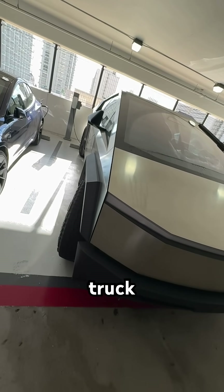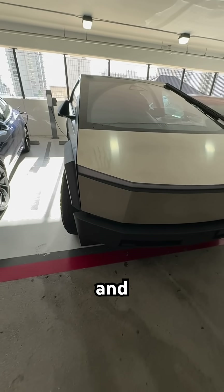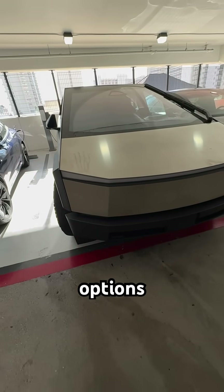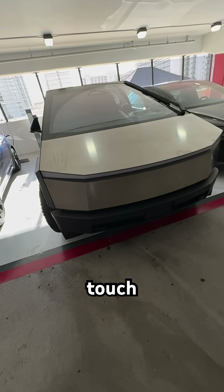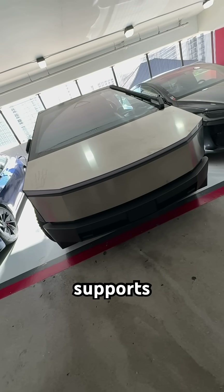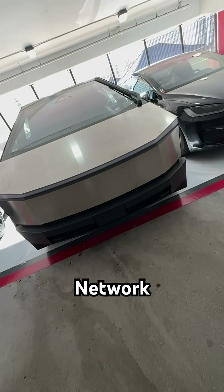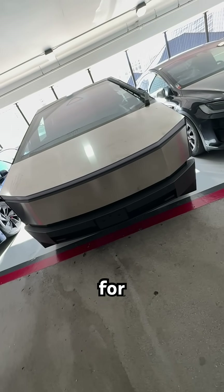With the technology, the Cybertruck comes equipped with Tesla Autopilot and full self-driving upgrade options, a large touchscreen interface, and over-the-air software updates. It supports fast charging via Tesla's Supercharger network, offering convenience for long trips.